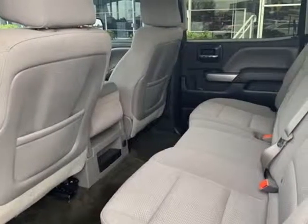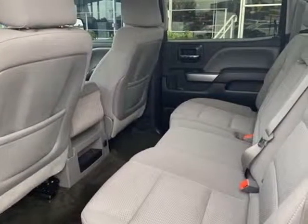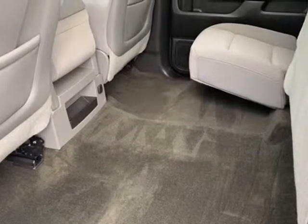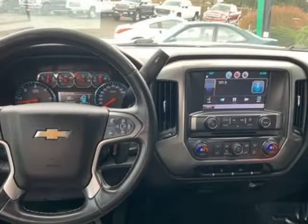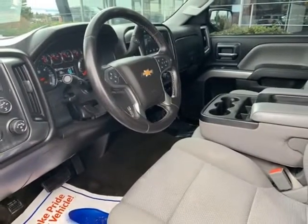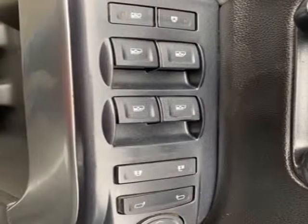Deep Tinted Glass, Driver and Front Passenger Illuminated Vanity Mirrors, Electronic Stability Control, Emergency Communication System, Easy Lift and Lower Tailgate, Front Chrome Bumper, Front Halogen Fog Lamps, Heated Door Mirrors, Illuminated Entry, Leather Wrapped Steering Wheel with Cruise Controls.